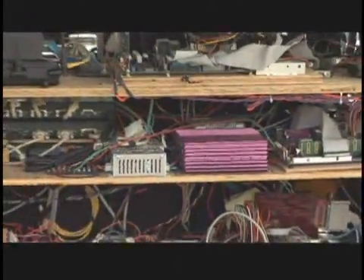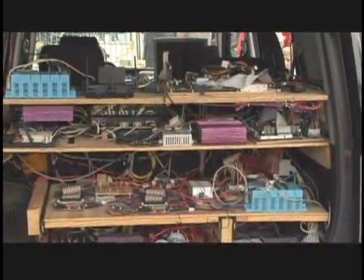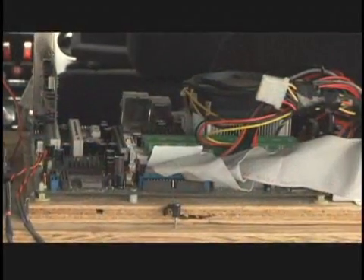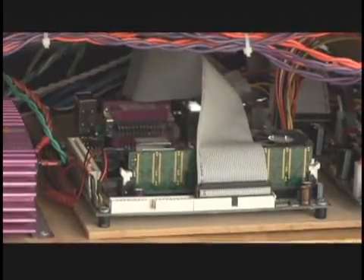About how many computers are actually on board on a system like this? We have a user interface computer just because our main computer is headless. All the logic is really going through one computer, which is just an EPM Mini ITX board, and that controls everything. We have a backup computer just in case we have problems with the main computer, and then we have a couple of microcontrollers.